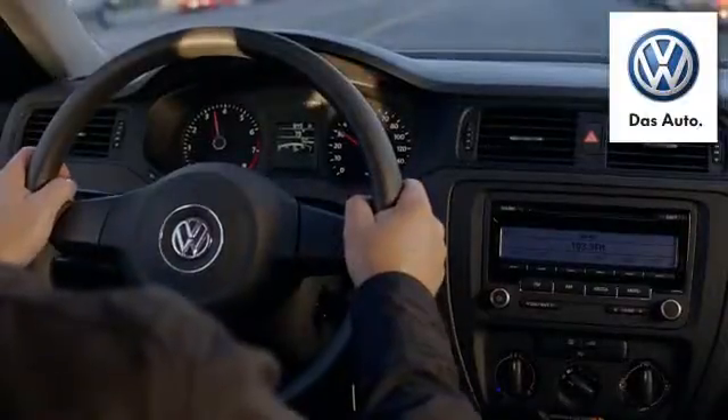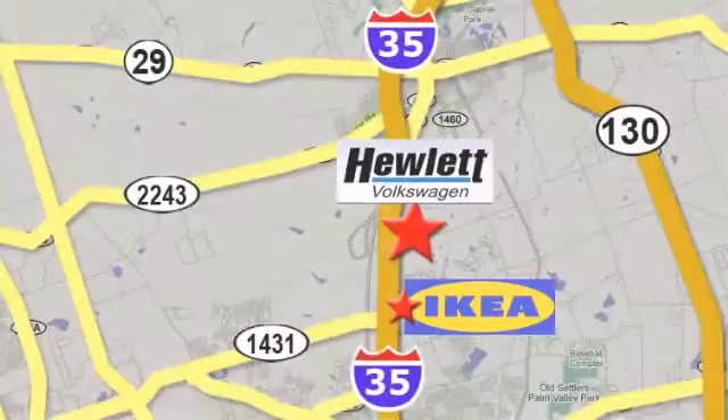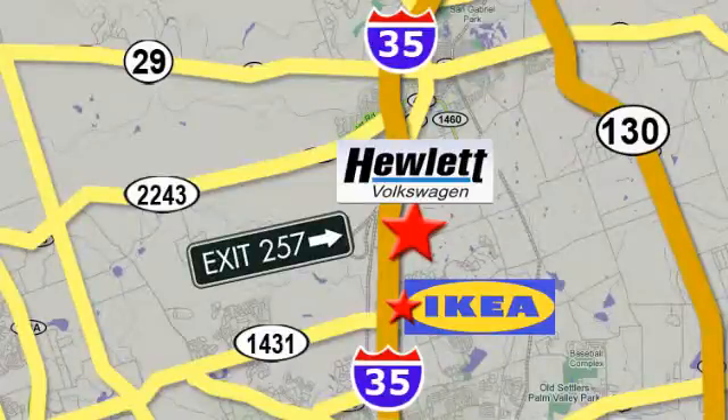Come experience a Volkswagen for yourself. Only at Hewlett VW, Austin's favorite Volkswagen dealer. Conveniently located on I-35, just north of IKEA in Round Rock.